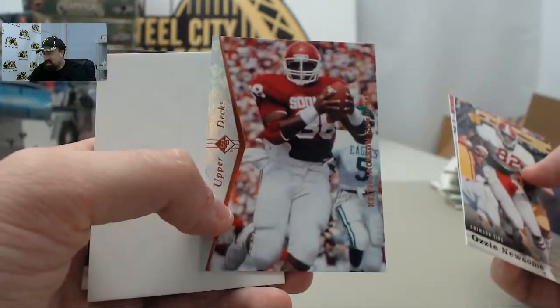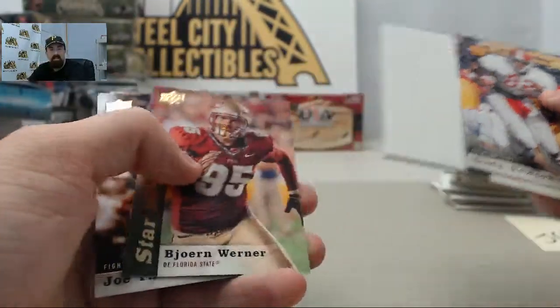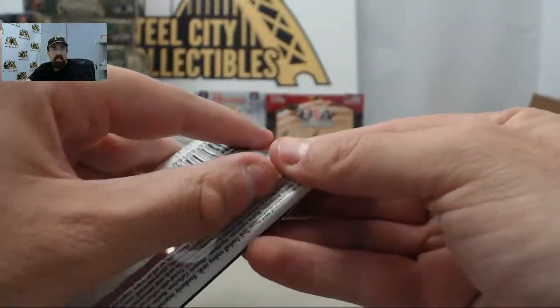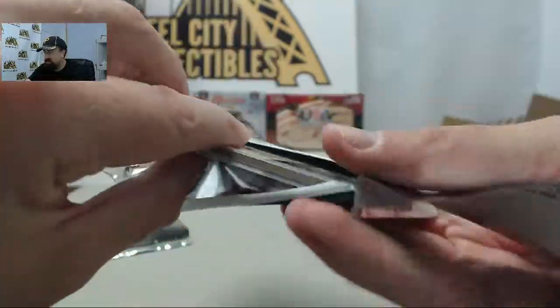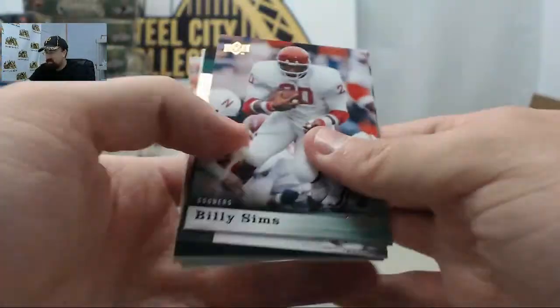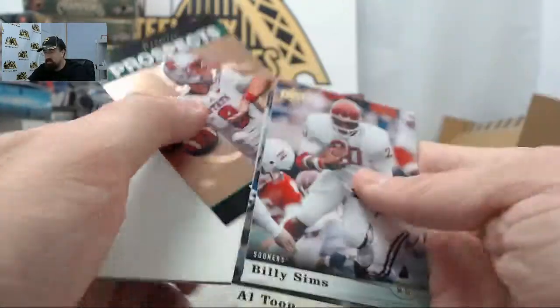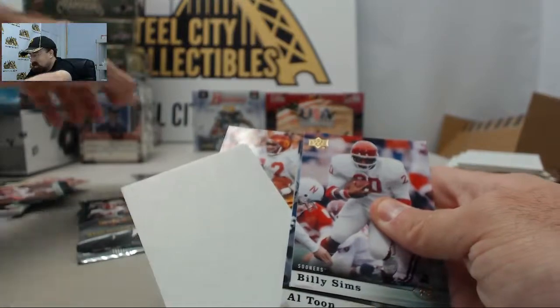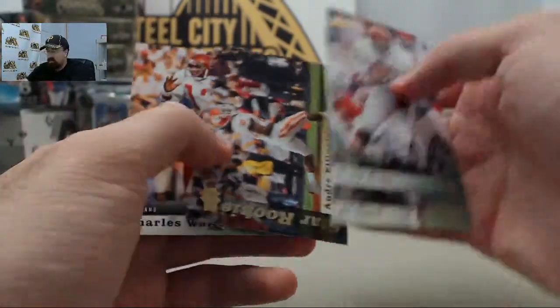We've got the Marcus Wheaton Premier Prospects and the Keith Jackson SP insert card. What's up, Moon Pie? Appreciate you joining us live here on Breakers TV. Just finishing up the last of our 100-box giveaway boxes. We've got a Mike Glennon Premier Prospect — this one is for J.G. Sadowski, 100-box giveaway winner.